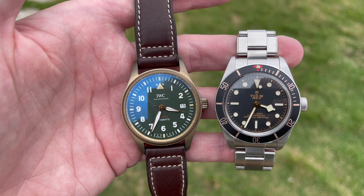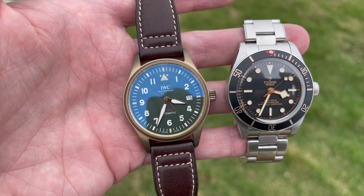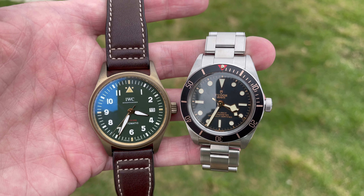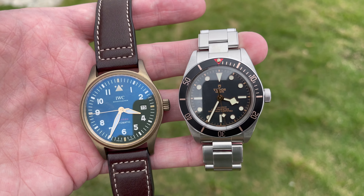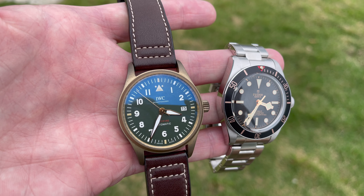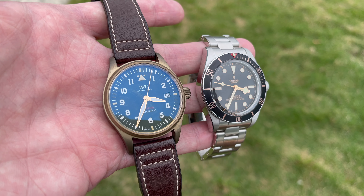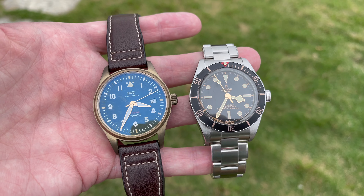In terms of movement, both are very good in-house calibers. The Spitfire has an IWC 3210 (Richemont group) with 72-hour power reserve, full balance bridge, silicon hairspring, special lubricant for 10-year service intervals, and a magic lever-style winding system derived from the Pellaton. The Black Bay 58 has the Tudor in-house caliber with 70-hour power reserve, also full balance bridge and silicon hairspring. The key difference is the Black Bay 58 is COSC-certified at -4/+6 seconds, whereas the Spitfire is rated at 0/+9 seconds.